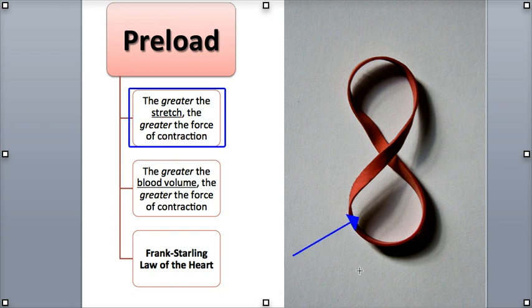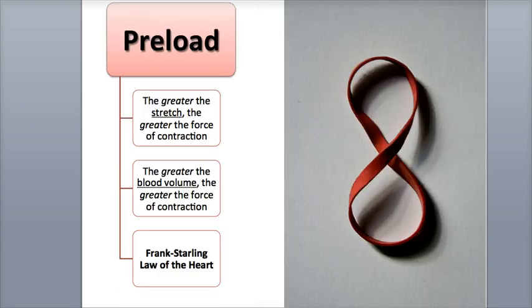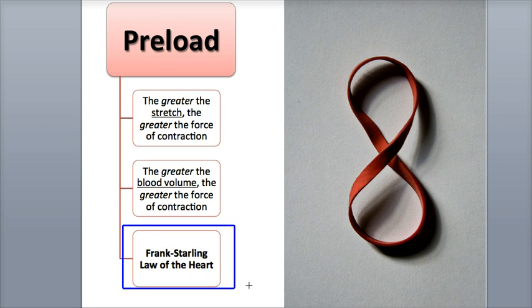This is similar to stretching a rubber band — the more you stretch it, the stronger it'll snap back. As the ventricles fill with blood during diastole, or relaxation, the more the cardiac muscle fibers will stretch, which will produce a stronger force of contraction during systole. This relationship between preload and blood volume, in particular end-diastolic blood volume (EDV) — the amount of blood in the ventricles at the end of diastole — is referred to as the Frank-Starling Law of the Heart. In general, the higher the end-diastolic volume, the stronger the force of contraction.